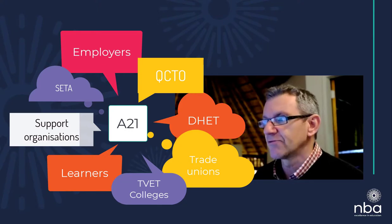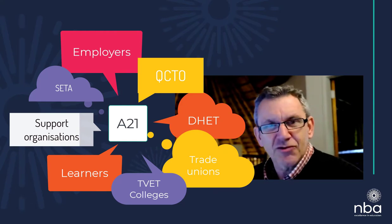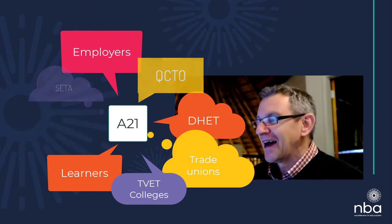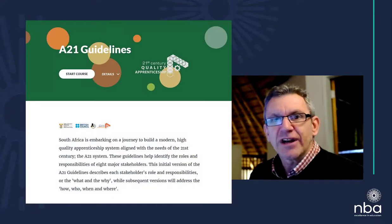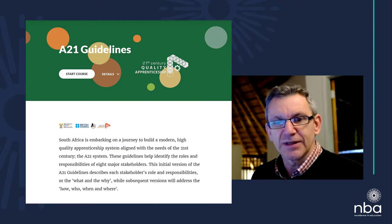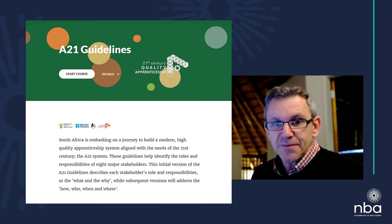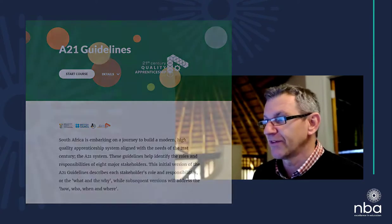The stakeholders ranged in ages, different cultural backgrounds, and education levels — that was the issue we had to confront. Specifically, they wanted the A21 guidelines to be a digital introduction to this new approach to training apprentices. The idea was for it to be aimed at the eight stakeholder groups and provide them with a quick overview of what their particular role is in this relationship of the A21.